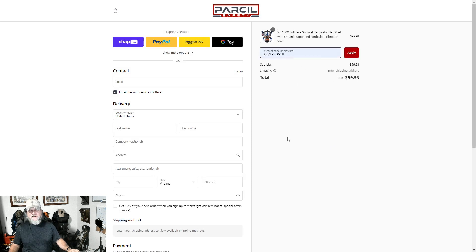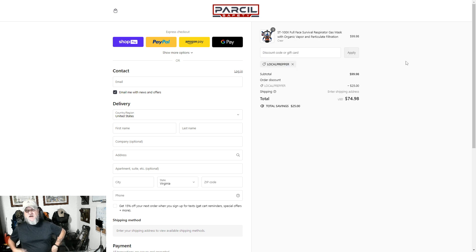Just like that guys, we're going to hit apply. Boom — look at that. You just got a $139 gas mask for $74.98, before taxes of course. That is a freaking super deal, guys. If you don't take advantage of this, you're just not part of preparedness.